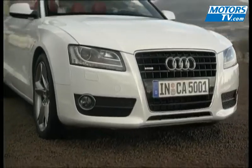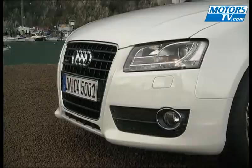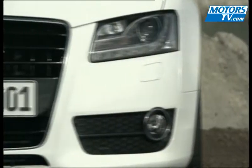Despite somewhat generous dimensions, the Cabriolet's lines are as attractive as those on the coupe. At 4m 63 long and 1m 85 wide, the A5 Cabriolet exudes finesse.